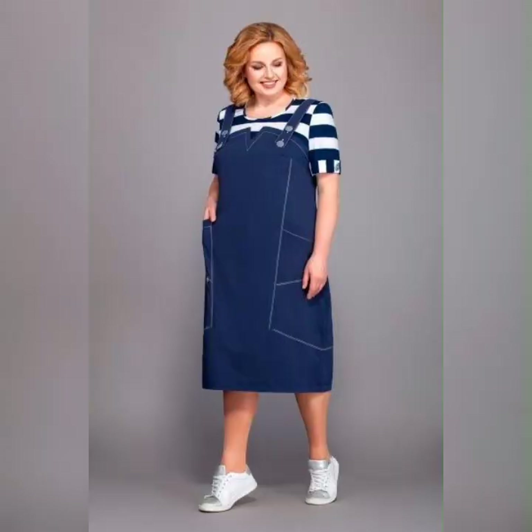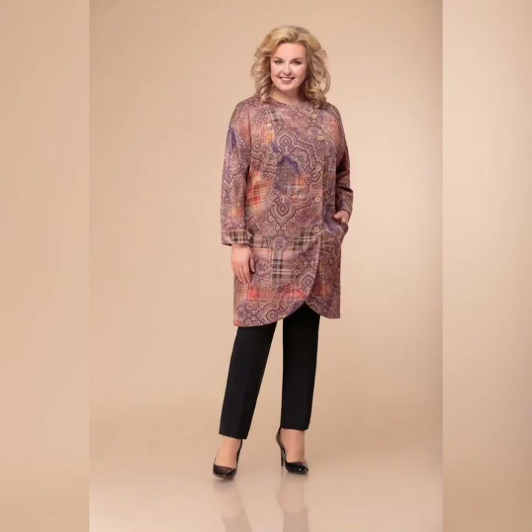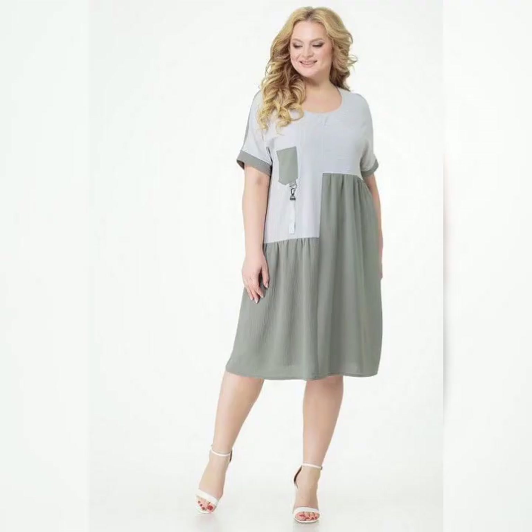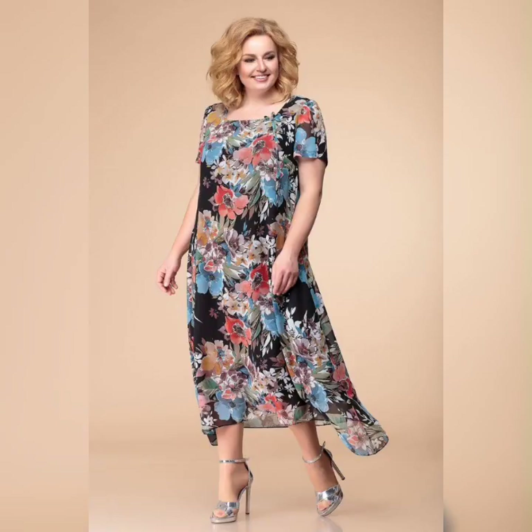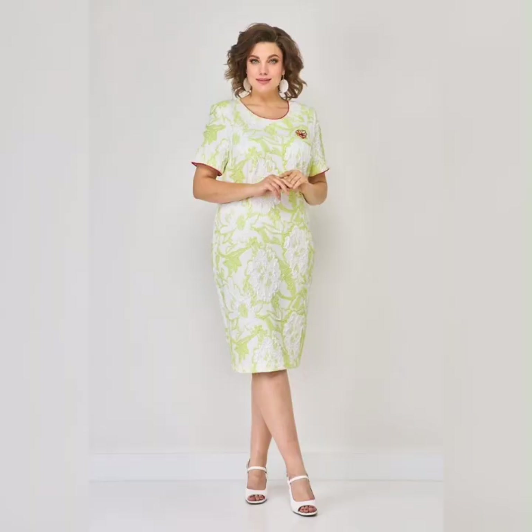Friends, if you are looking for something new about plus size women's dresses, then this is the place for you. Please subscribe to my YouTube channel and press the bell icon — after clicking the bell icon you will get all the notifications of my latest videos. So keep watching our channel. We will see you in the next video. Thank you.